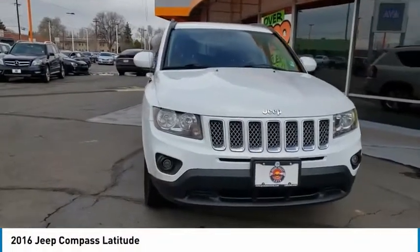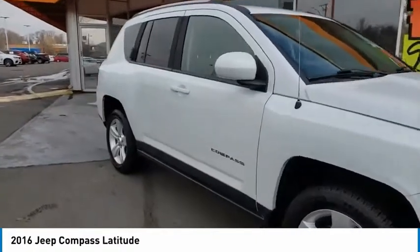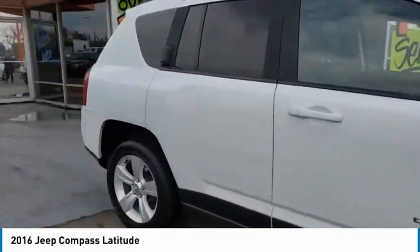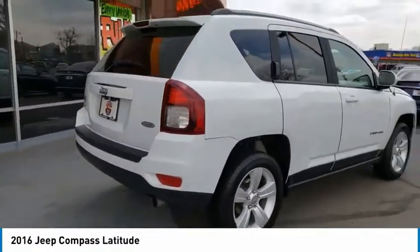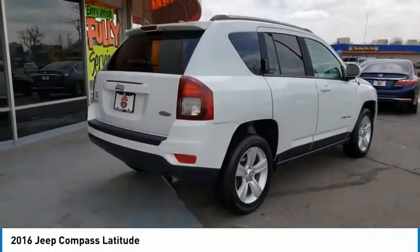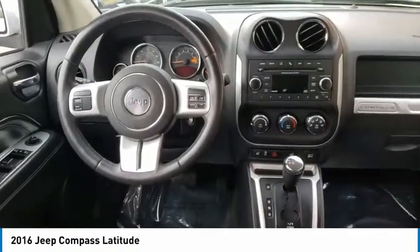Come test drive the 2016 Compass. The Jeep Compass has a solid, sophisticated 16-valve engine. It features electronic variable valve timing that continually changes the torque curve, bringing more versatility to the 165 peak pound-feet of torque and more capability to the 172 peak horsepower.